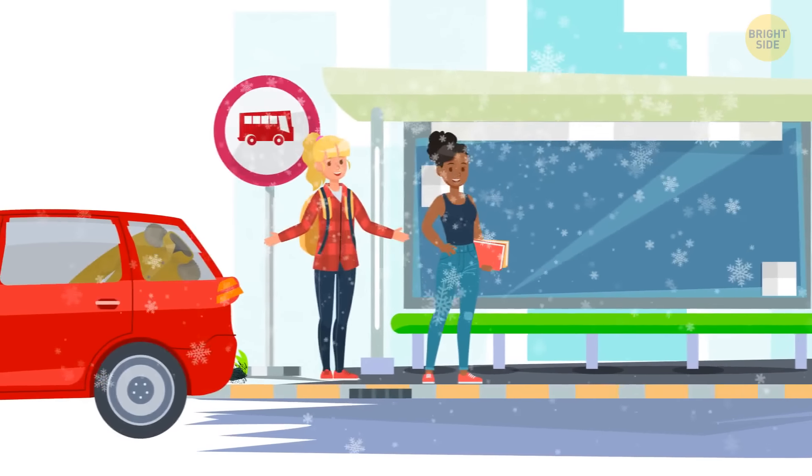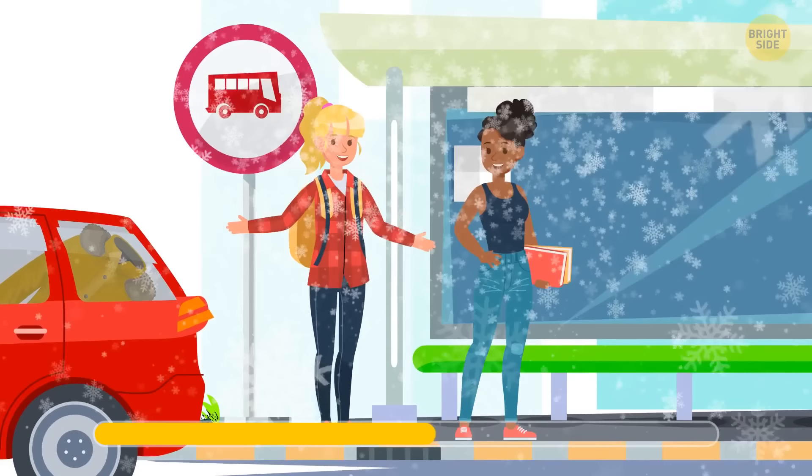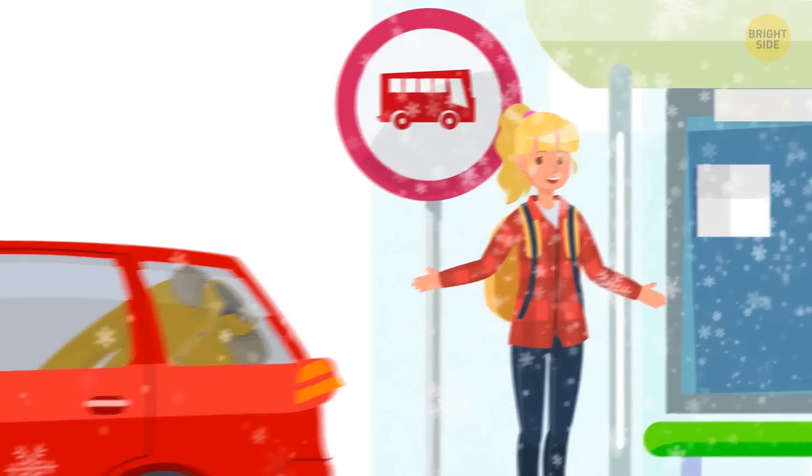Look at this picture. Can you spot which woman plans to go home by bus? This woman left her coat in a car, while the second woman is probably waiting for the bus.